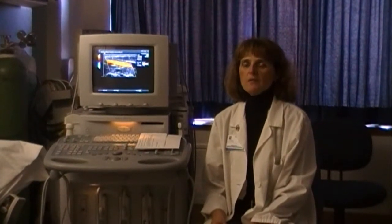Hello, I'm Barb Tanabasco. I'm the senior tech of ultrasound here at LaTour Hospital. I've been here for about 10 years now and I've been doing ultrasound for the past 18 years.